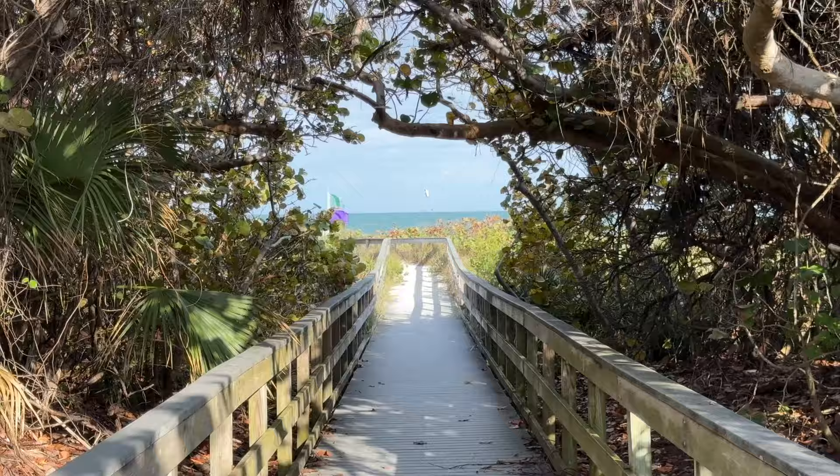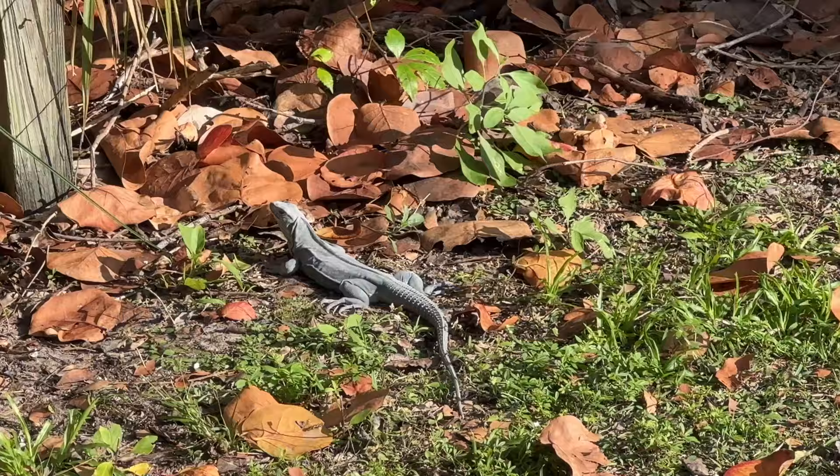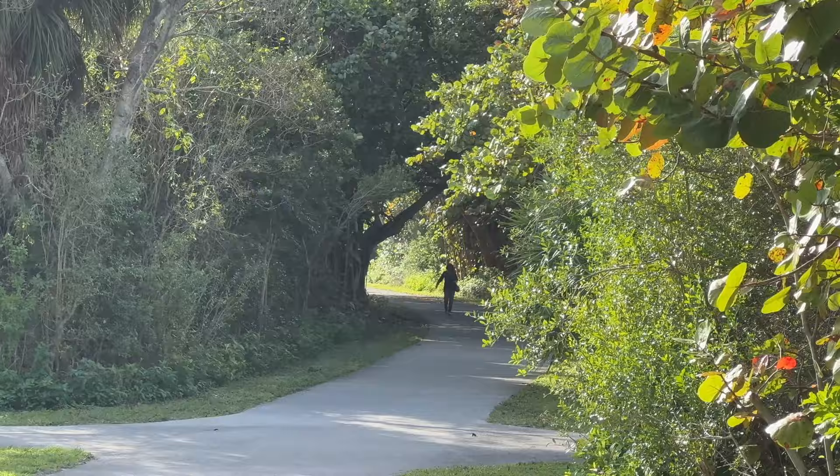Near Biscayne Key is Bill Baggs Cape State Park — a nice natural area to walk around and escape the city. You'll really feel like you're in the Everglades out here, with lots of nature, plenty of iguanas, and birds.